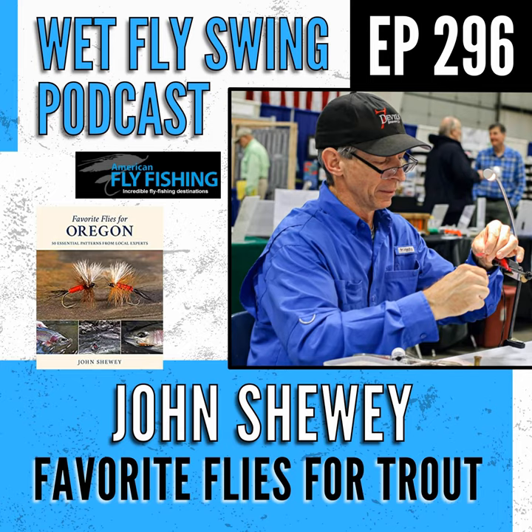Welcome to the Wet Fly Swing Fly Fishing Show, where you discover tips, tricks, and tools from the leading names in fly fishing today. We almost always have a fly fishing giveaway going on — right now if you go to wetflyswing.com/giveaway you can find out what we have on tap. Go check it out and see what we got going before we get started. Let's hear from our sponsors.